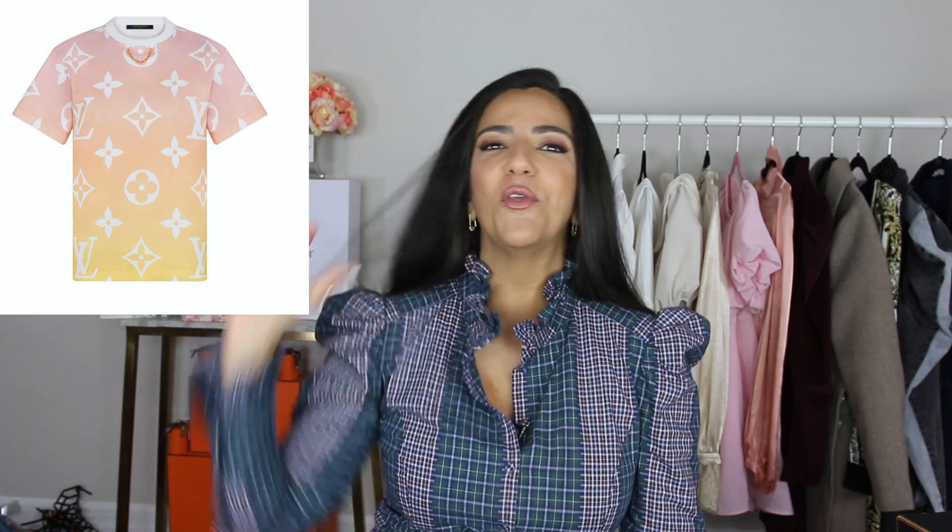Let's start with this t-shirt, because it's going to give you the tone for the rest of the collection. Look how gorgeous this is — tons of pastel colors, super feminine with little pink tones and yellow tones, and the beautiful LV logo in white. I'm gonna try to move fast so the video doesn't get boring.